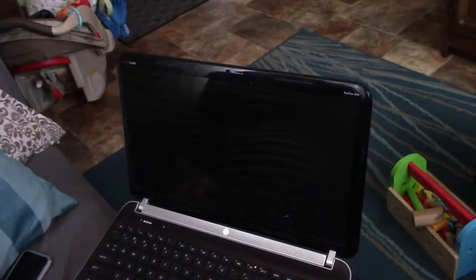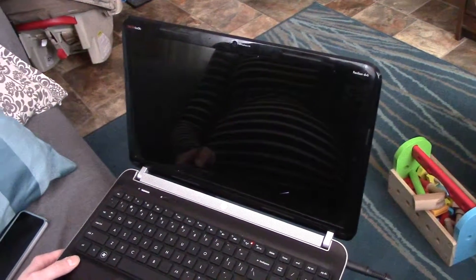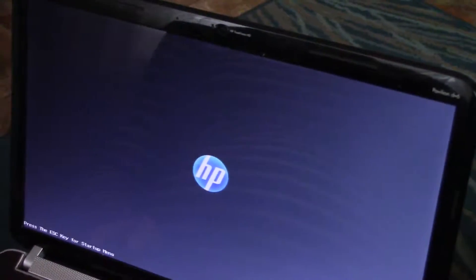So that's cool. Let's see what it does when it turns on again.